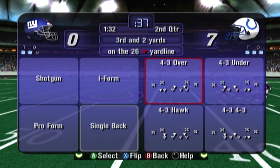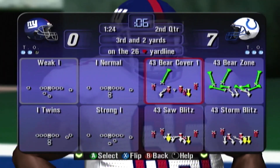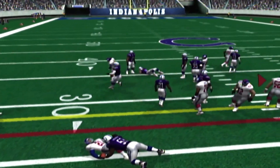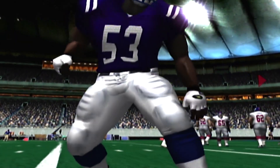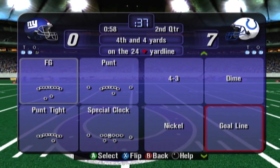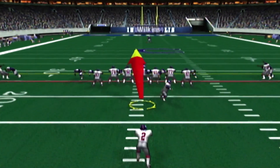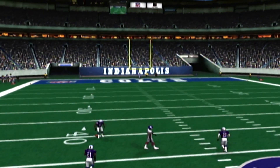Third down, Giants. Third and 32. Barber is the runner — he was brought down for a loss. Now that was just an awful effort by the offense. Washington made the stop. Just over one minute left in the half. Fourth down, Giants — the second punt of the day for Williams. The kick is away. Wilkins calls for a fair catch. That punt covered 35 yards.